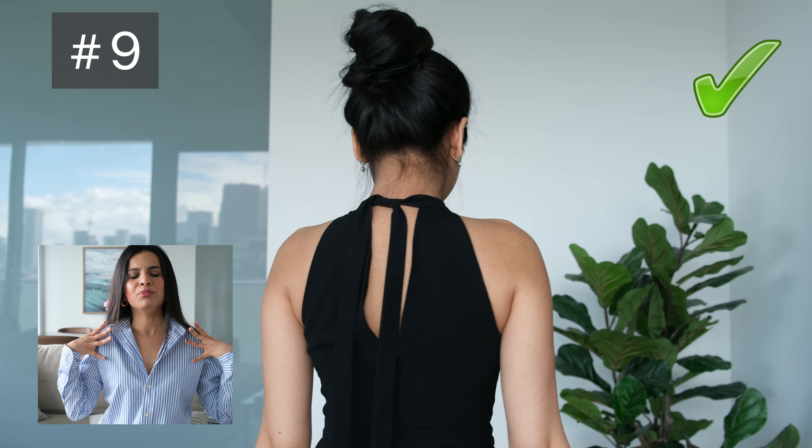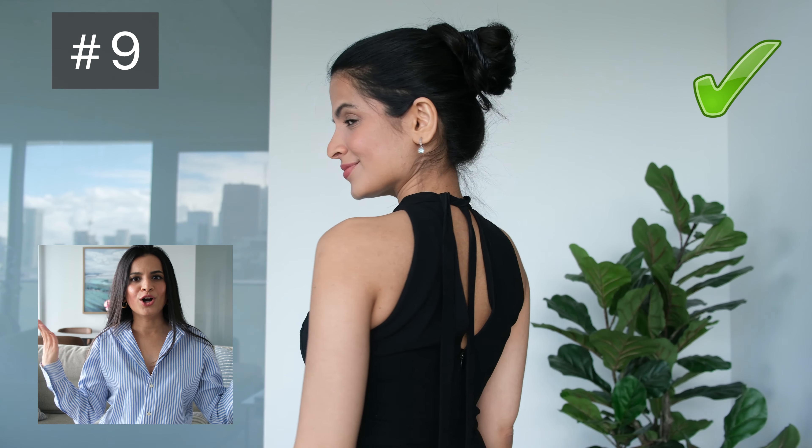If you have beautiful broad shoulders, you can also try wearing halter tops. Halter tops work extremely beautifully on someone with broad, pointy shoulders.